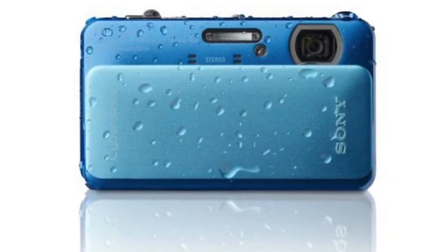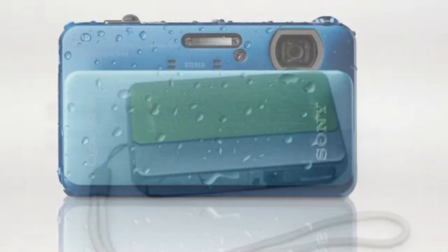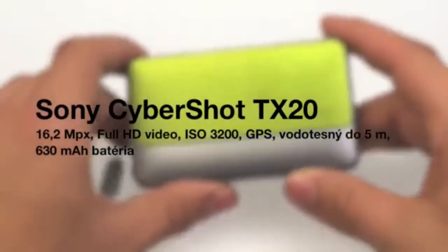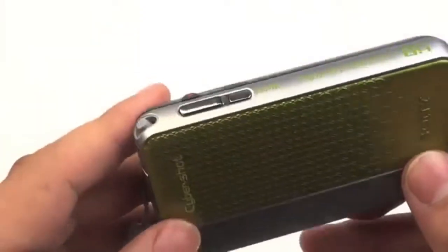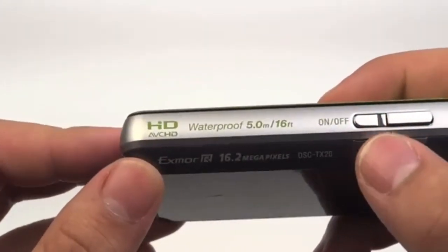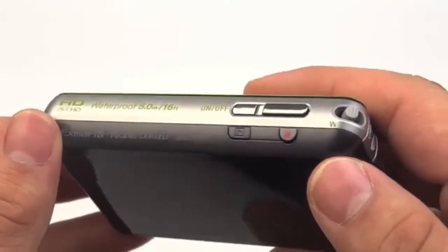Number 5: Sony Cybershot DSC-TX20. At a third of the cost of other comparable options, the Sony Cybershot totes the same basic features as other more expensive models, like the 3.0-inch LCD and 16.2MP with 1080 HD video and an upgraded 360 panorama option.